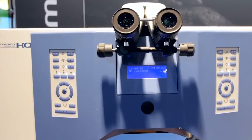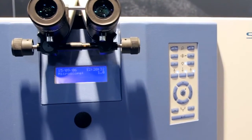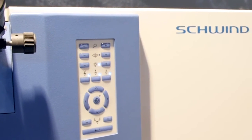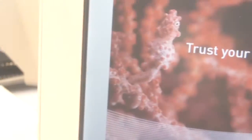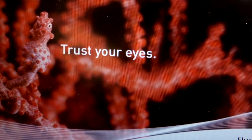Another nice thing about the Amaris laser platform is it has a very flexible approach to treatment programming. You can do either a topography-guided treatment or a wavefront-guided treatment to customize and correct an irregular corneal surface. At Moorfields we see a lot of patients who've had previous surgery done, and increasingly we're working on early keratoconus cases, combining trans-epithelial treatments with cross-linking, which is very exciting for us at the moment.